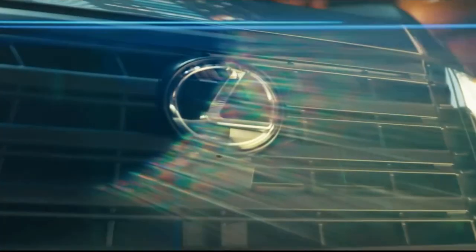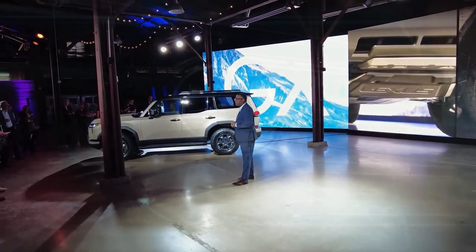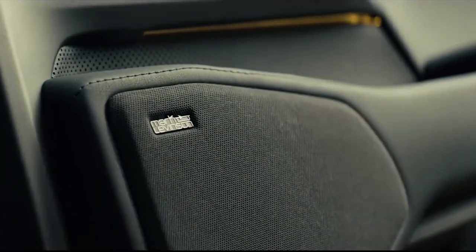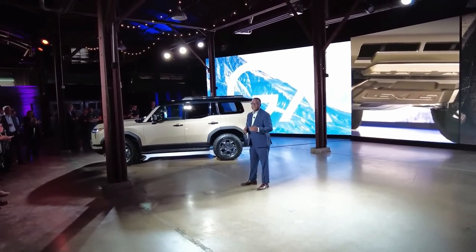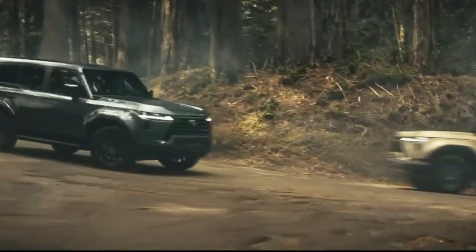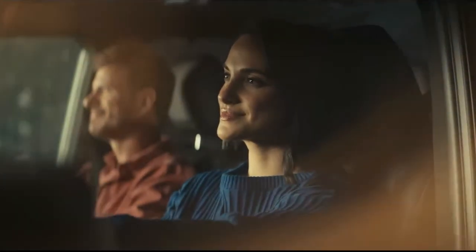Renderings of the next-generation Lexus GX show a big boxy body that exudes confidence and capability from every angle, featuring a long and flattened hood, huge spindle grille, wide and straight headlamps, and extended side air inlets. Expect a simple beltline, bigger windows, and reshaped rear quarter glass. Lexus may also introduce 20-inch wheels on the redesigned GX.